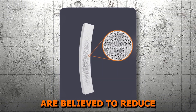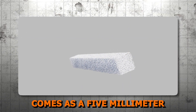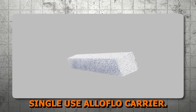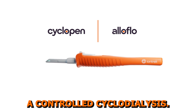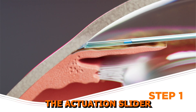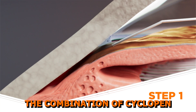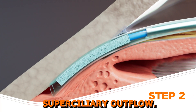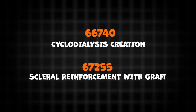These properties of the tissue are believed to reduce the risk of endothelial touch. The Alloflo biotissue comes as a 5 mm x 0.5 mm x 0.5 mm piece that is inserted in the single-use Alloflo carrier. The carrier is then attached to the Cyclopen and used to create a controlled cyclodialysis, and the actuation slider is smoothly retracted to engage delivery of the Alloflo tissue. The combination of Cyclopen with Alloflo provides a bio-interventional solution for maintaining supraciliary outflow. The CPT codes used are 66740 for cyclodialysis creation and 67255 for scleral reinforcement with graft.